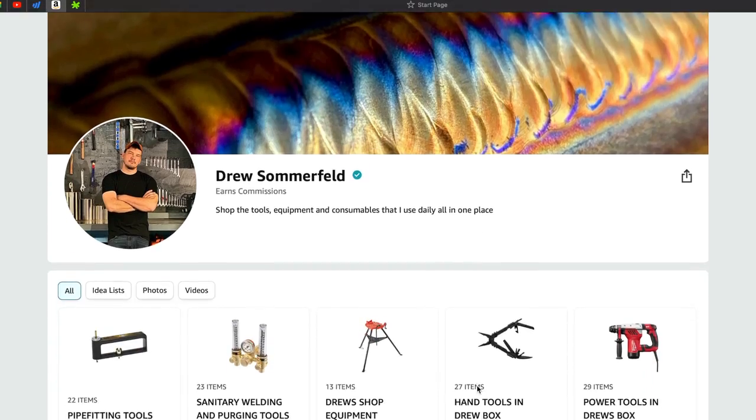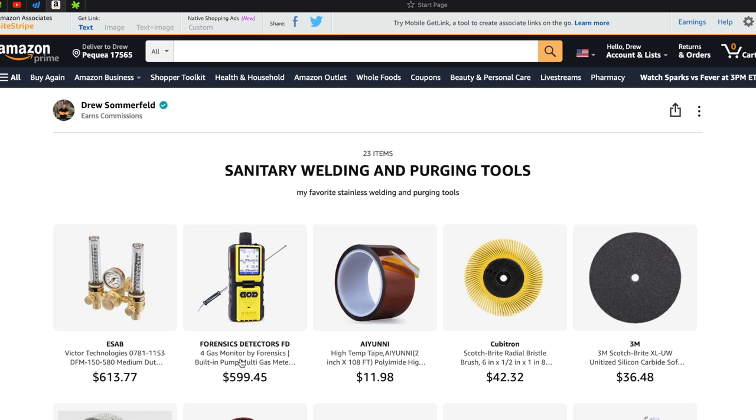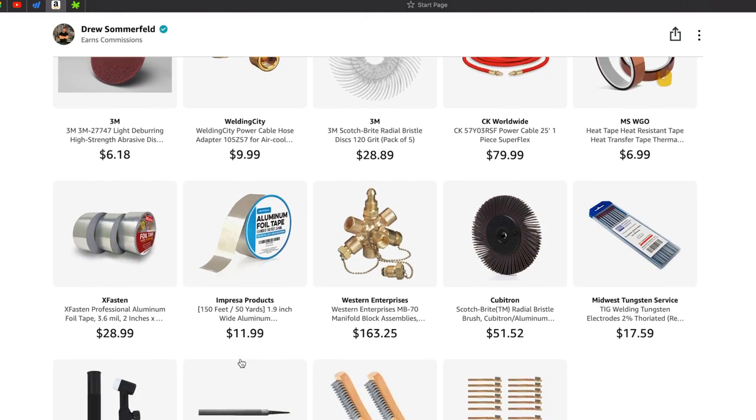Just a friendly reminder that all these levels as well as most of the tools I use are in my Amazon storefront linked in the description below — just click on the top-ranked tool section. Also, if you like this style of comparison and ranking video, I would like to do some more of these in the future if there is some interest.